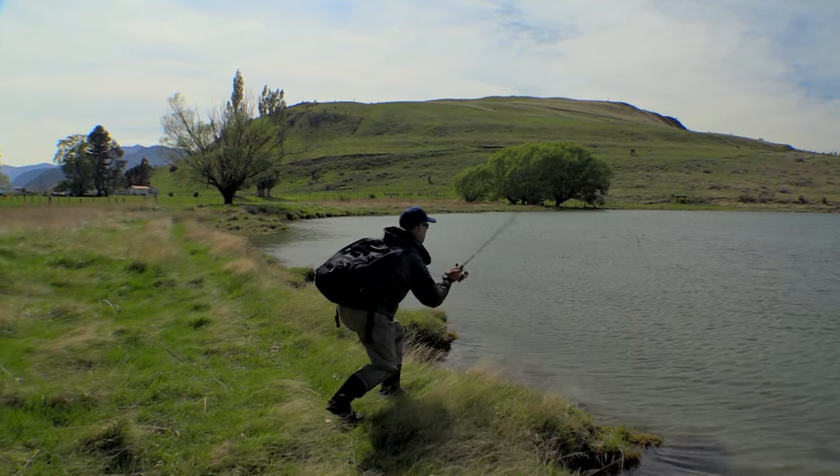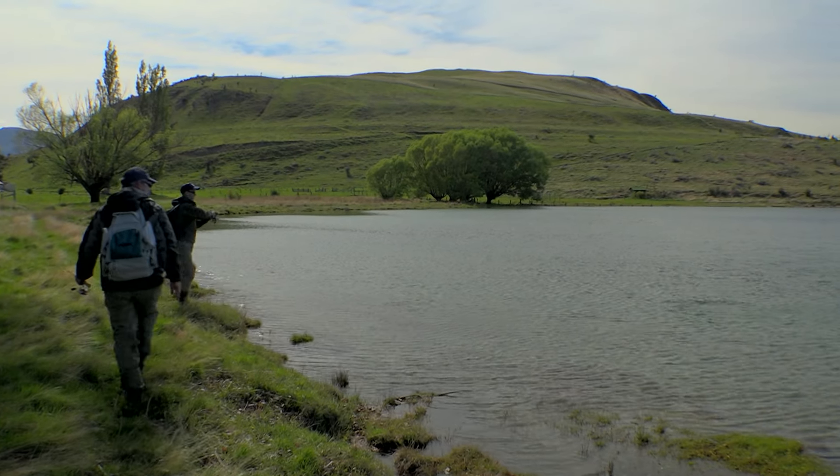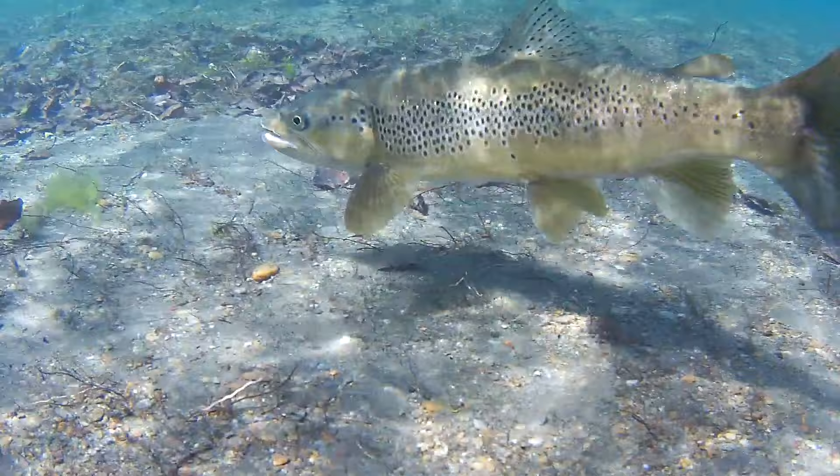Oh Frank, here. There's one, there's one, there's one. Here he comes. Oh yes. Oh yes. That was nice.